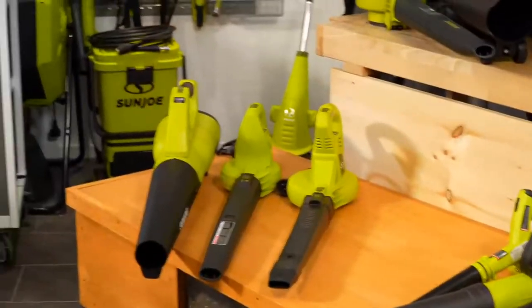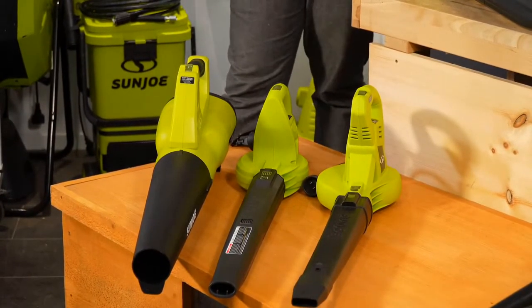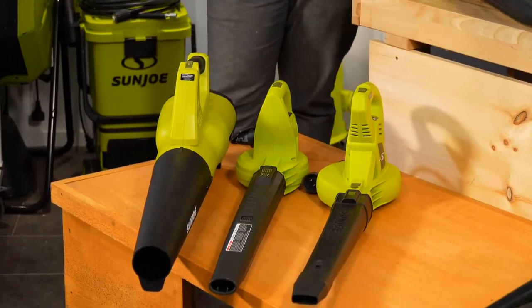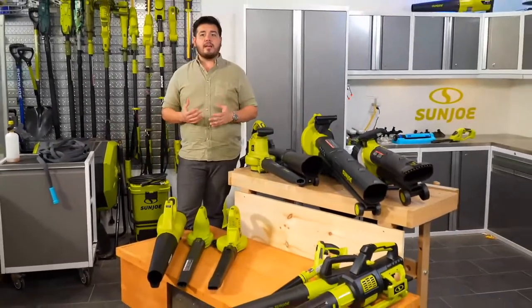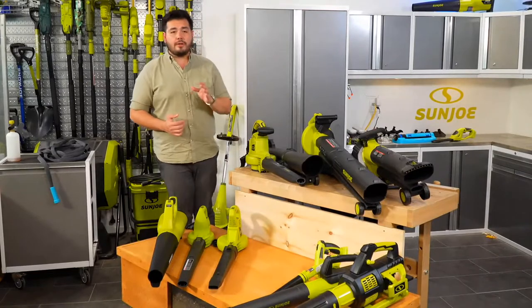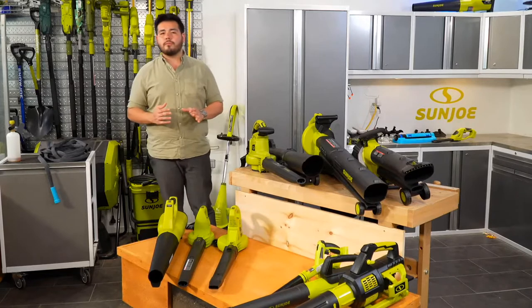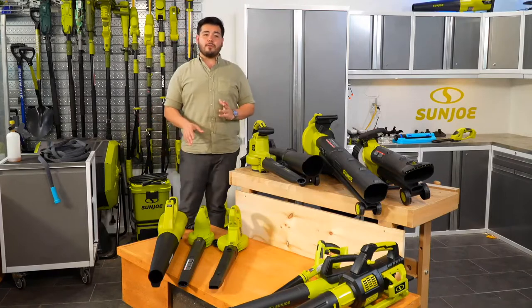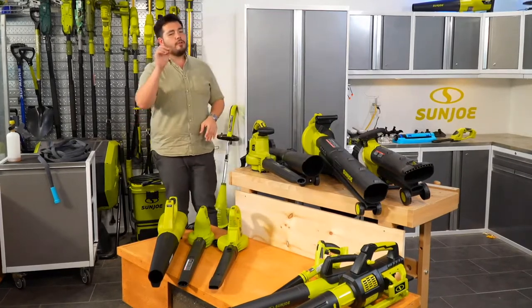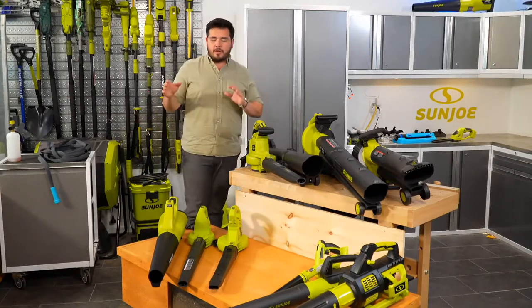I want to start with the smaller, lighter-weight corded blowers in the lineup. We're talking about a lot of power even in this setup to get a lot of stuff cleaned up. One of the things I like about our corded blowers is that all of them — including the blower vac mulcher — have ways to make sure you stay plugged in, because when you're walking around with a corded blower, keeping it plugged in is one of the hardest things to do.